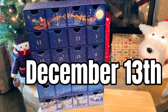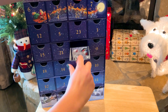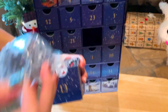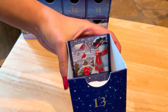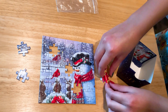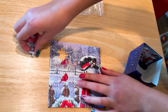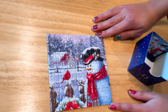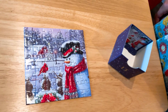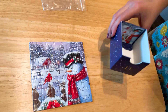Okay everybody, today is December 13th, 2022, and Marie's going to find number 13. She found it — let's see what she gets. Awesome, love it. Here's the finished product — Marie just has a couple more puzzle pieces, and that is looking gorgeous. Look how cute that is. Merry Christmas.